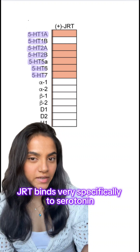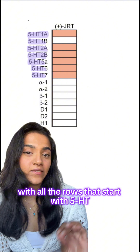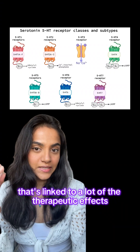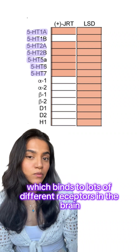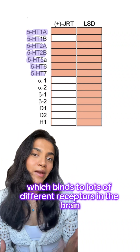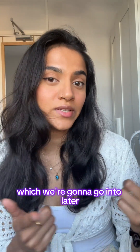JRT binds very specifically to serotonin, which you can see in this table with all the rows that start with 5-HT. It's a receptor that's linked to a lot of the therapeutic effects of psychedelics, compared to LSD which binds to lots of different receptors in the brain as well as serotonin ones. This could have a very interesting therapeutic function, which we're going to go into later.